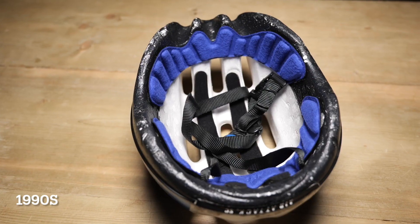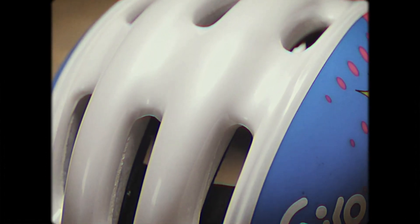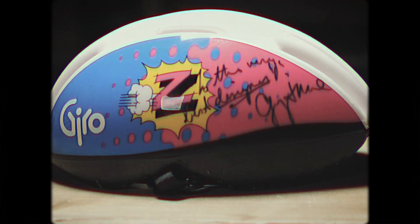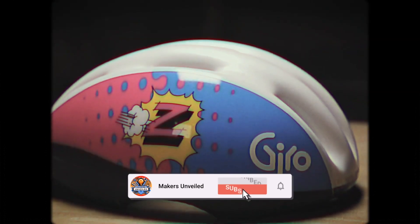The 1990s were all about innovation. Helmets became lighter, more aerodynamic, and used materials like expanded polystyrene foam. These helmets were like cushions for your head, absorbing impacts and keeping you comfortable.